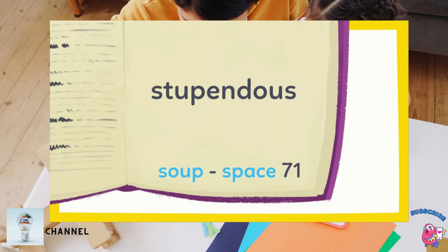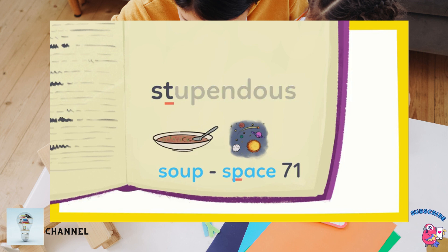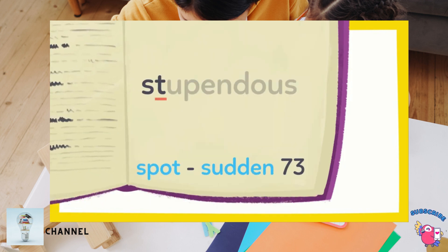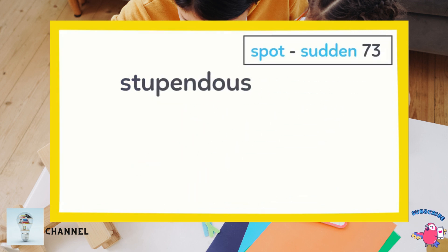This page contains all the words that fall between soup and space. Stupendous won't be here because it starts with S-T. T comes after P in the alphabet, so S-T doesn't fall between S-O and S-P. It'll be on this page because S-T falls between S-P and S-U. Here it is — stupendous.